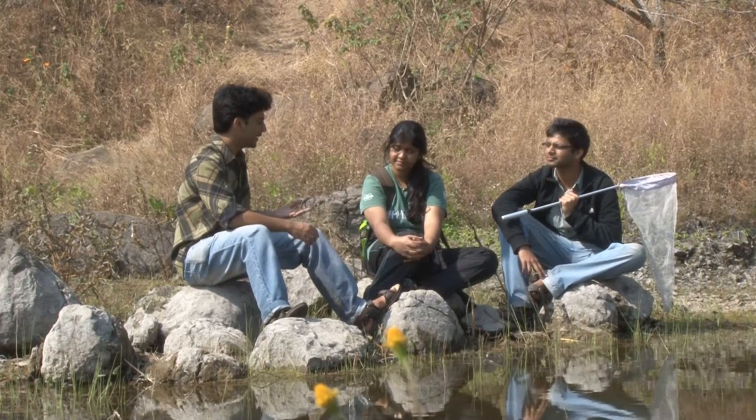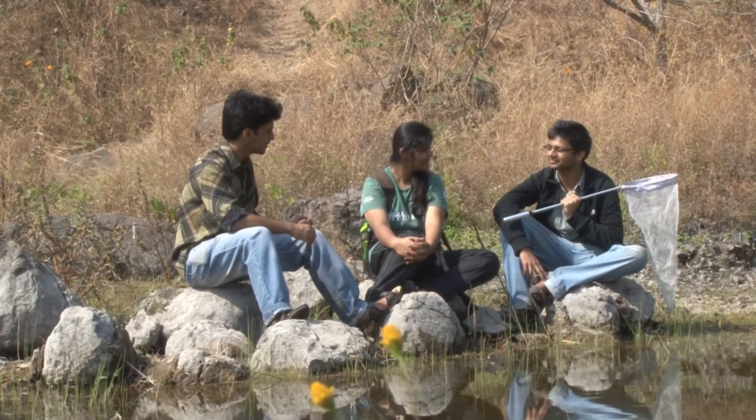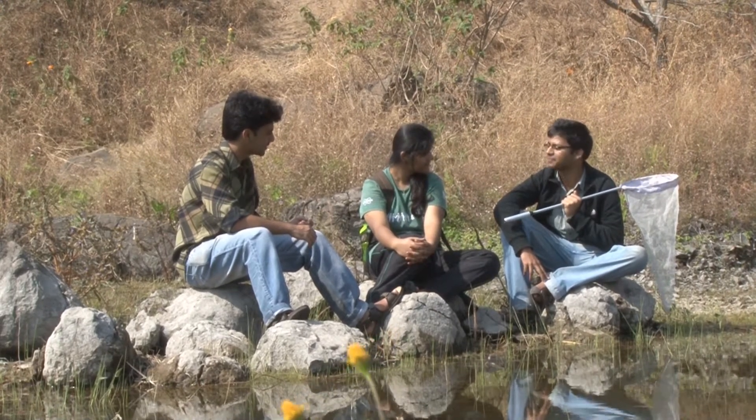"I was never aware that dragonflies are that fascinating." "Yes, it was amazing to know about them." "My pleasure."